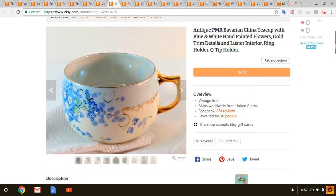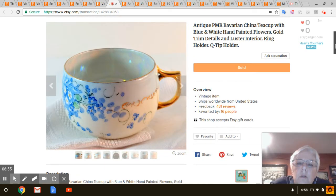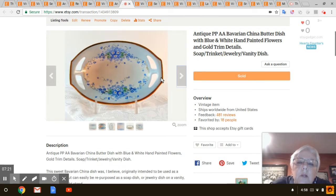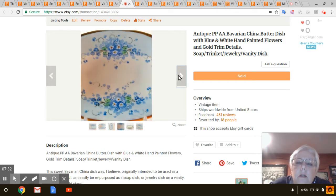Next is this really pretty Bavarian China teacup. I got it at Goodwill and I paid a dollar for it — that sold for $9. The same person also bought this really pretty matching piece — I think it's a butter dish — very pretty, love the little blue flowers, marked on the back. I paid a dollar or two for that and it sold for $19.